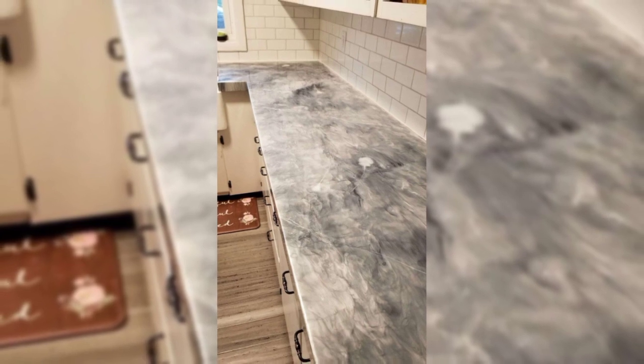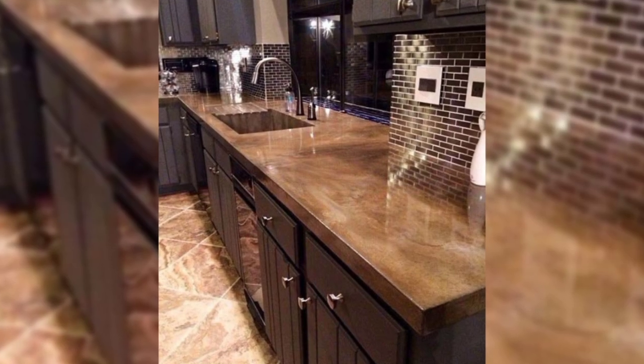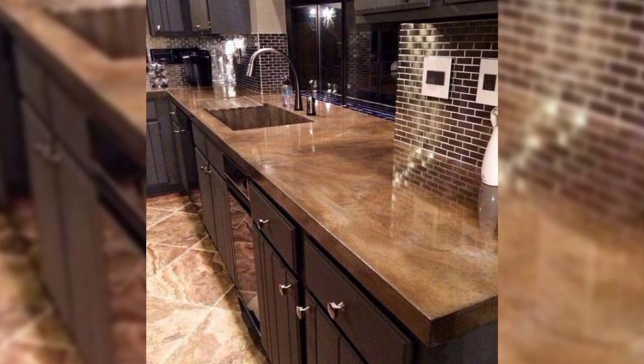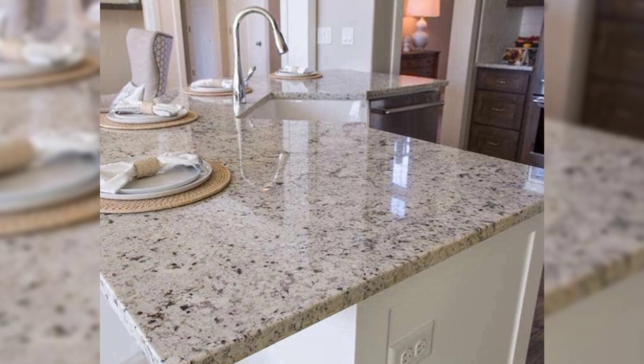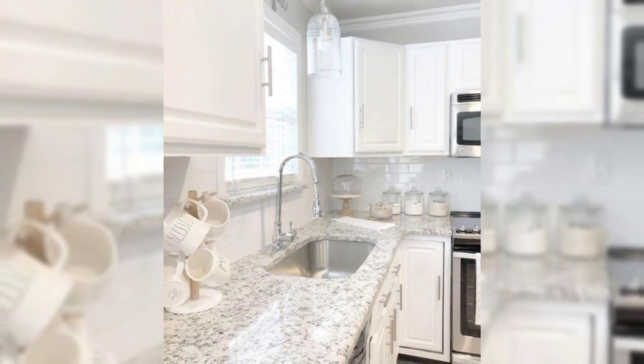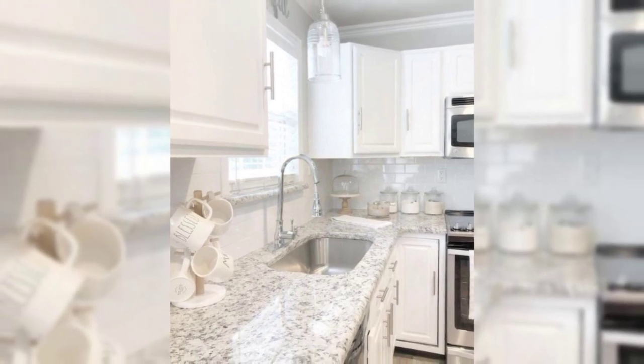11. Dramatic Red and Black. Too much drama can be overwhelming in large doses, but when the space is limited, you can definitely pack on the drama factor. Trim black cabinets and pops of red can make an interesting combination, making one tiny but remarkable kitchen.